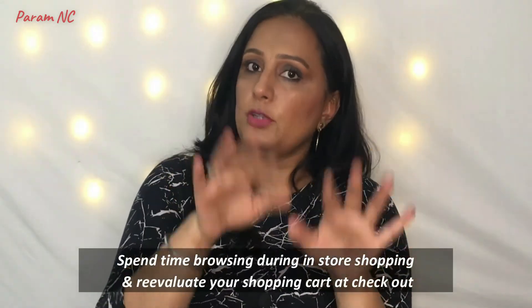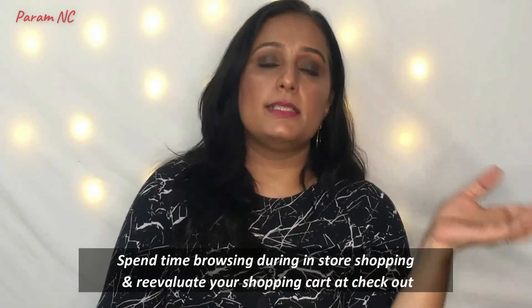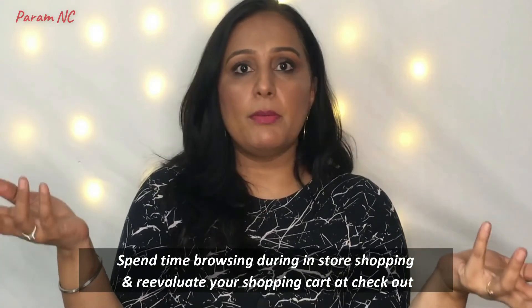Now, when you go to a beauty store, how do you curb impulse purchasing there? Suppose you went to purchase a particular lipstick but also ended up selecting lip liners, kajal, and foundation — keep all of it in your shopping cart and go around the whole store, spending time looking at other products, brands, and items you may or may not need. This gives you time to rethink the items already in your cart, and by the time you reach the cashier, you'll know which products you actually need and can remove the rest.